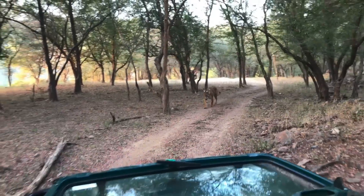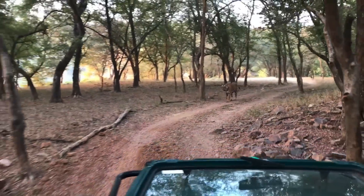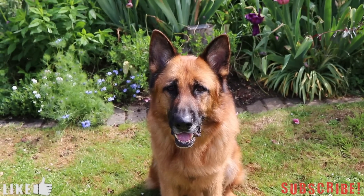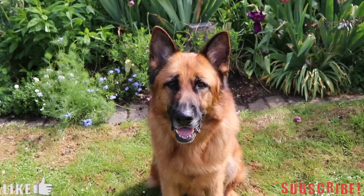If you know of any other subspecies that could have made it on this list, let me know down in the comments below. Thank you for watching, I hope you enjoyed — if you liked it please leave a like, and subscribe if you want to see more videos like these. Until next time, goodbye.